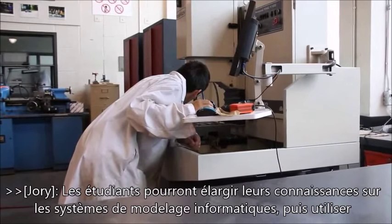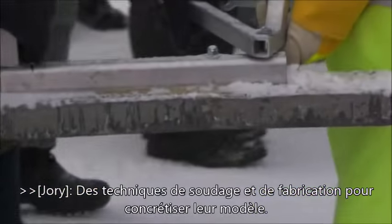Students have the opportunity to use computer-aided modeling to supplement their classroom knowledge, and they learn welding and fabrication techniques to make our design a reality.